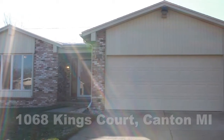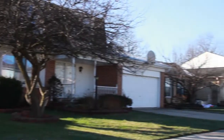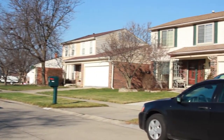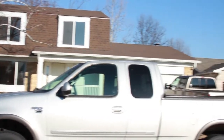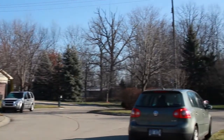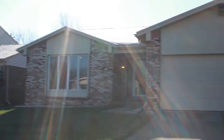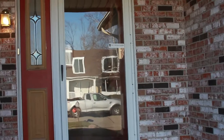This is 1068 Kings Court located in Canton, Michigan, specifically the Cherry Hill Orchards subdivision. As we walk into 1068 Kings Court, we are looking at 1460 square feet.